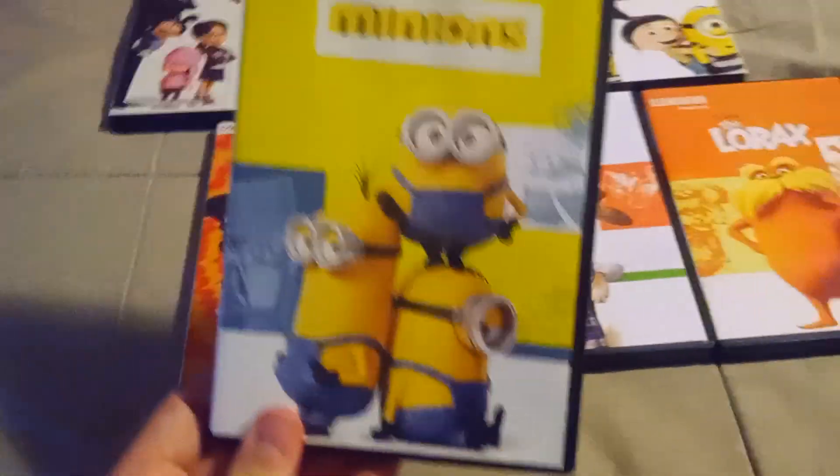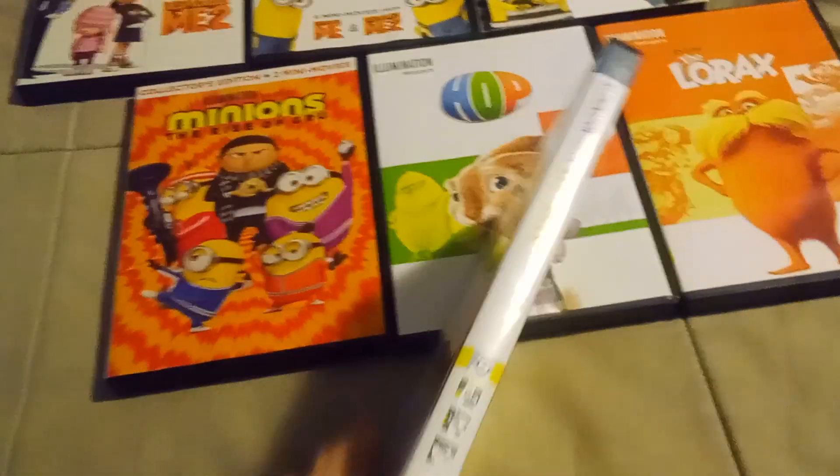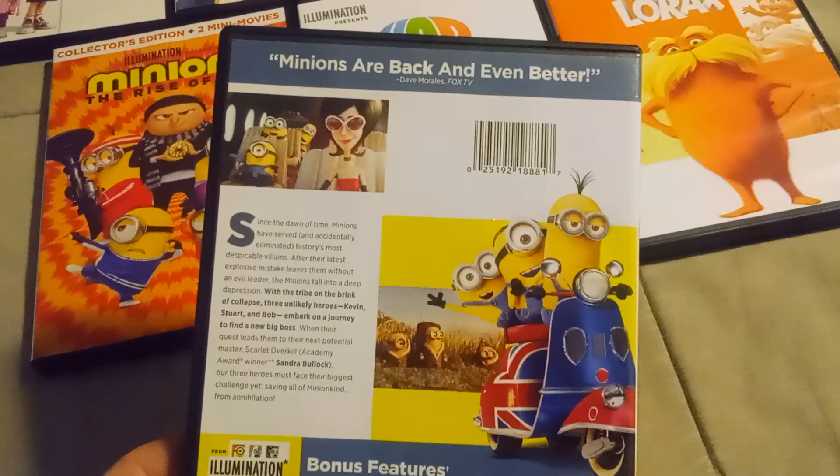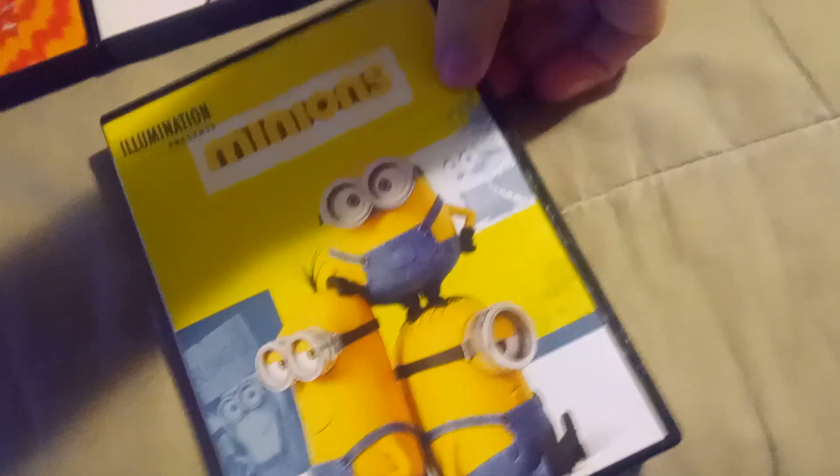Next stop, Minions. With Kevin, Stewart, and Bob. Minions are back and even better. And the disc is yellow instead of orange or blue.